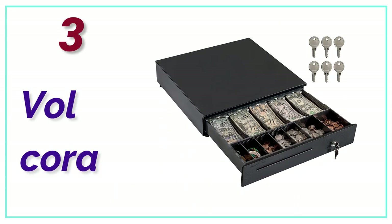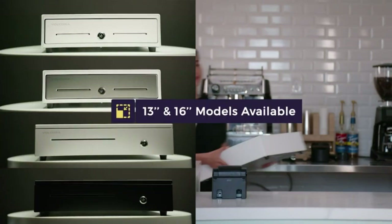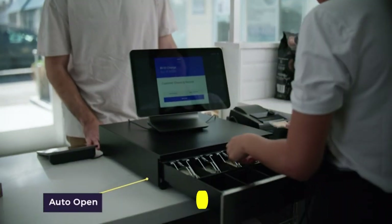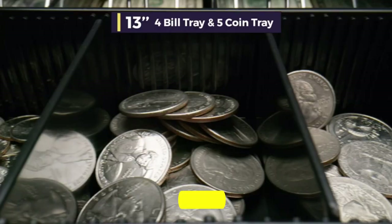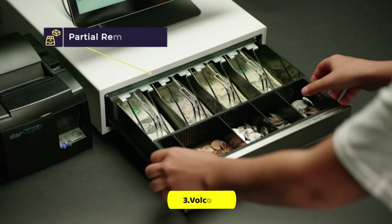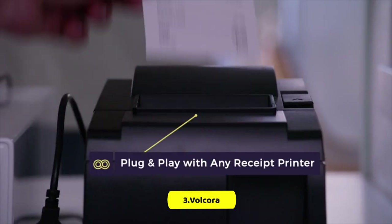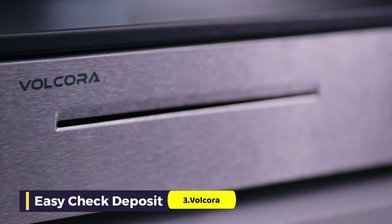At number 3, the Volcora. This durable black cash drawer is perfect for commercial use, with a heavy-duty metal frame and dimensions of 16 inches by 16 inches by 3.5 inches. It operates at 24 VDC and comes with adjustable and removable coin slots, maximizing partitions to 5 bill slots and 7 coin slots, allowing for customizable storage options. The front panel includes a media slot for larger bills, checks, and receipts, all without needing to open the drawer.